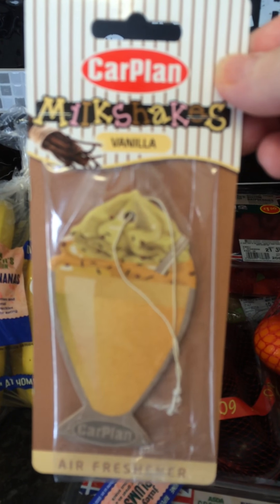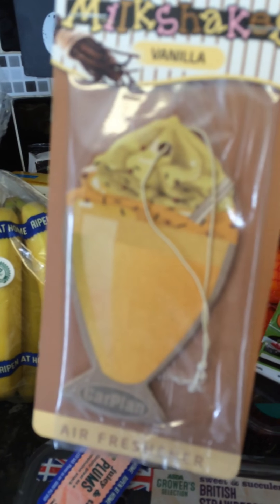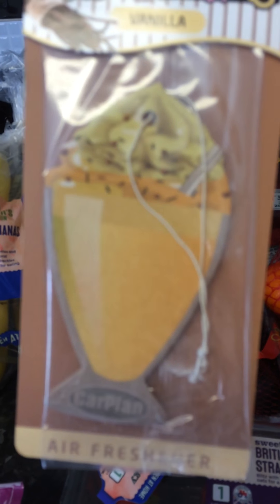I bought a new air freshener - I'm going to go put this in my car in a moment. It's a milkshake air freshener. For some reason my car really doesn't smell that great - I think it's where I've had the aircon on so much, or I've had shopping in the boot. Anyway, this one is the vanilla one, so I'm hoping that will make my car smell nicer.